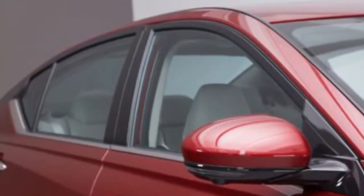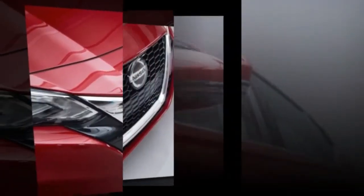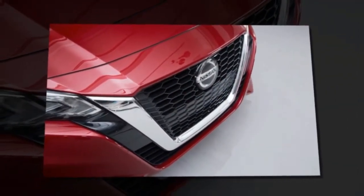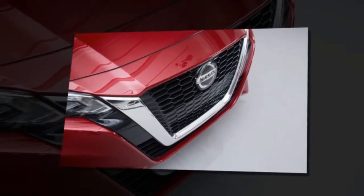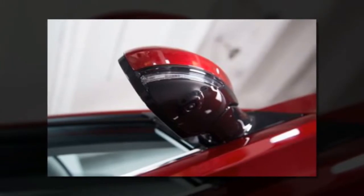The new 2019 Altima sees the model's most ambitious changes in more than a decade, bringing not only the expected all-new styling and additional tech, but also one new engine and one that has been heavily revised. Plus, for the first time, an all-wheel drive option. Nissan has dropped the V6 engine as the step-up powertrain offering, replacing it with a turbocharged inline-four.